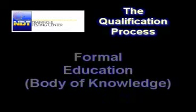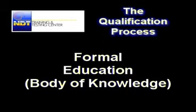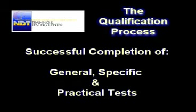The qualification process includes four distinct requirements. First, formal education in the NDT method under study, referred to as body of knowledge. Second, successful completion of a test set for each method, referred to as general, specific, and practical tests.